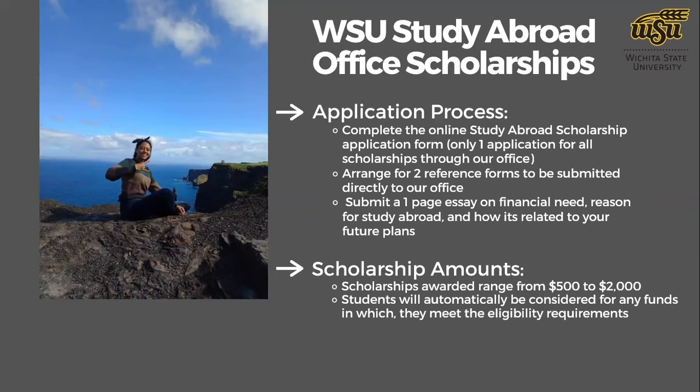The application requires two reference forms submitted directly to our office. References fill out the form and attach a recommendation letter, which can be emailed or physically mailed to us. In addition to the reference forms and the main application, students need to write a one-page essay — a statement on financial need and your reasons for studying abroad and how it relates to your future plans. All details are outlined on the application form itself.